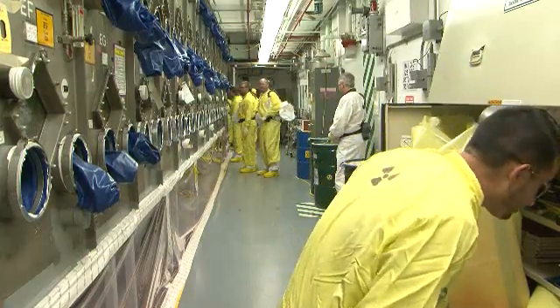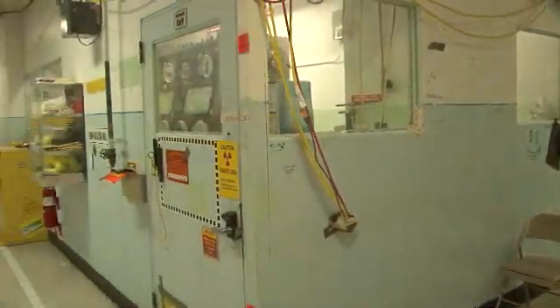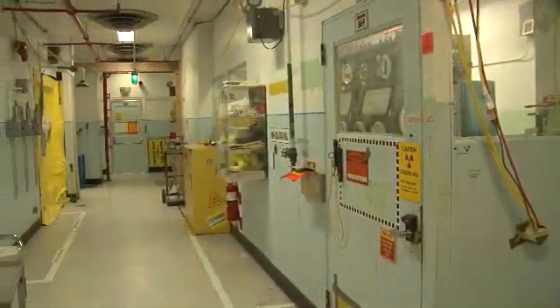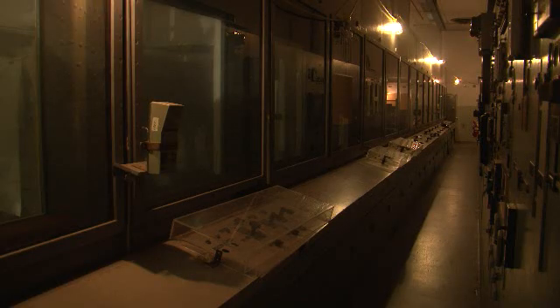Over the past year, the PFP team has been conducting glove box removal work in the analytical laboratory section of the plant. The lab, which once contained 76 glove boxes and hoods, was used to sample the plutonium product created by the facility's two production lines.